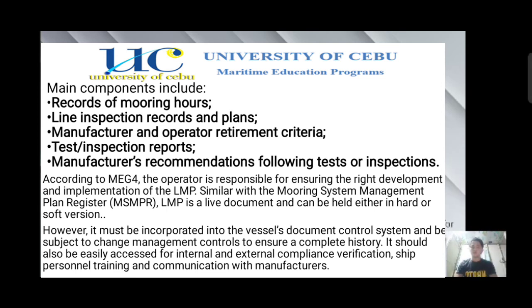It should also be easily accessed for internal and external compliance, verification, ship personnel training, and communication with manufacturers.